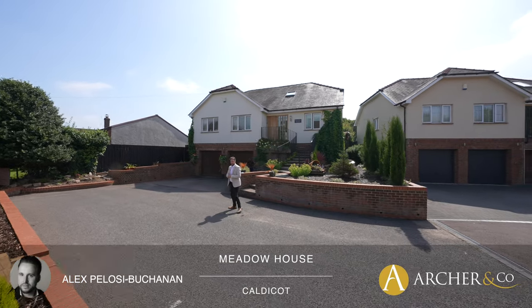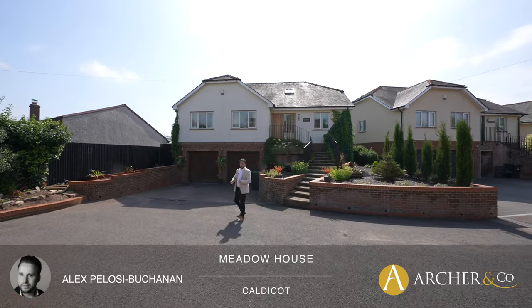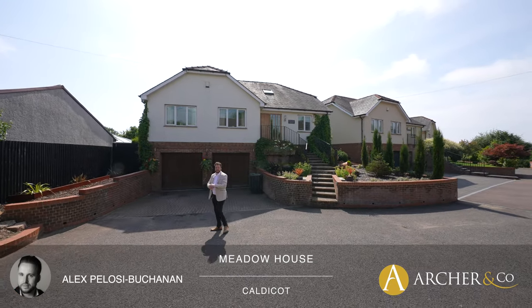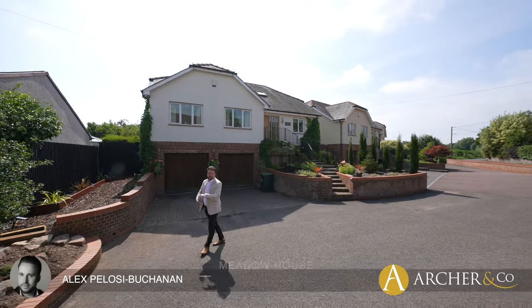Hi, it's Alex, Sales Manager for ArcherCo here, and today I'm delighted to introduce to you this substantial five-bedroom detached family home, which also benefits from a large self-contained basement area, perfect for annex, making it ideal for multi-generation living.